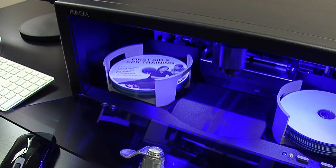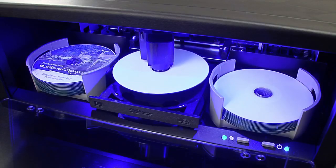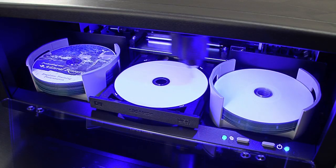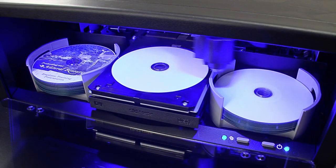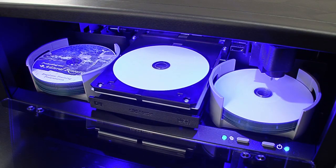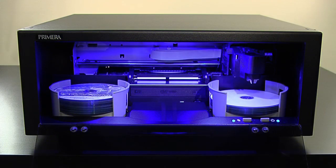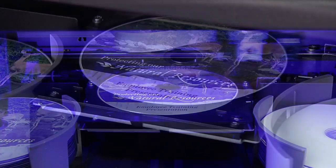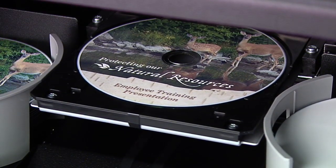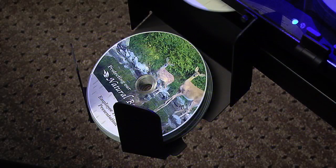Operation is easy. Simply load discs into the bin, select the job, and press go. First, the XR Series Disc Publishers load CDs or DVDs into the built-in recorder. After the disc is burned, the robotic arm transports the discs into the printer tray. Once the next disc is loaded into the recorder, the disc publisher begins printing directly onto the surface of the disc with vibrant, high-resolution color inkjet printing. Finished discs are dispensed either to the left tray or front.